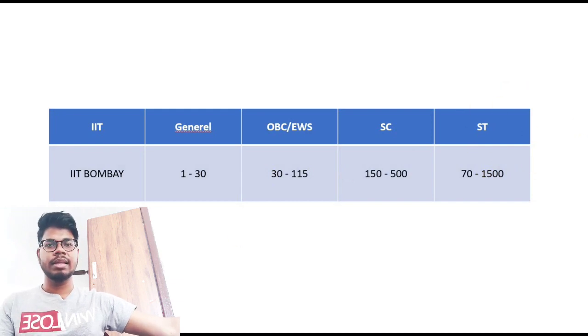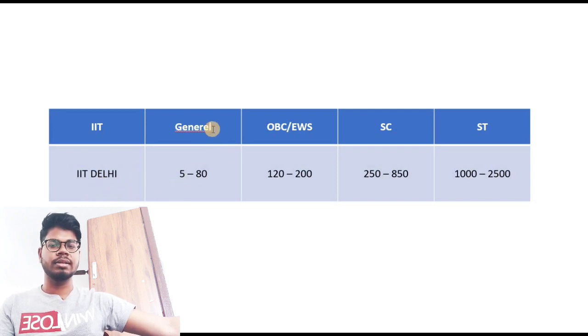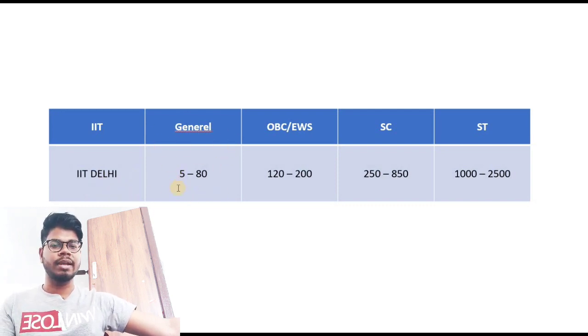For IIT Kanpur: General category rank 15 to 80, OBC/EWS rank 110 to 215, SC rank 400 to 800, and ST up to rank 3000. For IIT Delhi: General rank 5 to 80, OBC rank 120 to 200, SC rank 250 to 850, and ST rank 1000 to 2500.